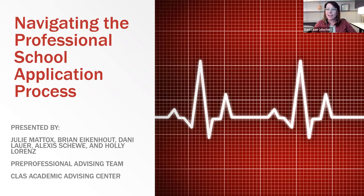I'm Dani Lauer, one of the advisors in the center. I predominantly work with pre-med and pre-chiropractic students. And I'm Holly Lorenz, also an academic advisor in the Class Advising Center. I work primarily with pre-med and pre-dental, but I also see pre-podiatry.